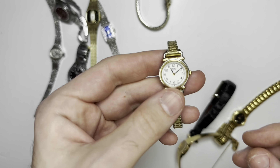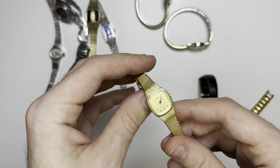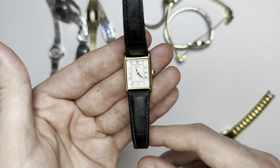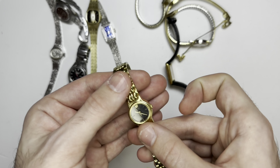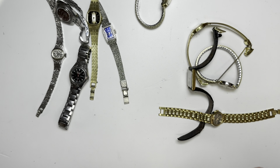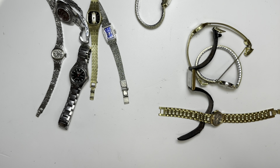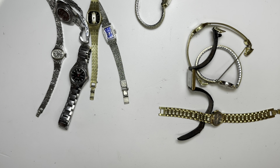For four dollars a watch I'll sell one of these and be in profit. Look at this — beautiful condition. Does it work? I'll put it to my ear. Yep, I can hear it ticking away. I'm glad these work.